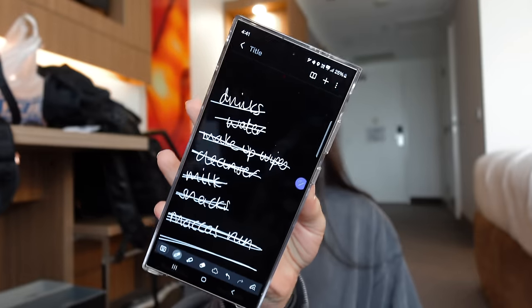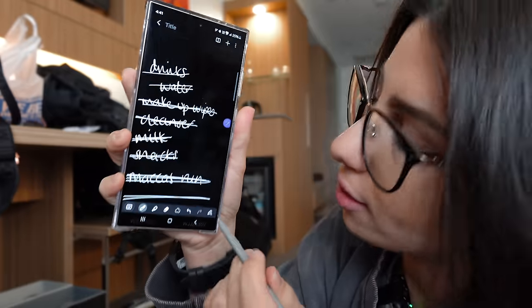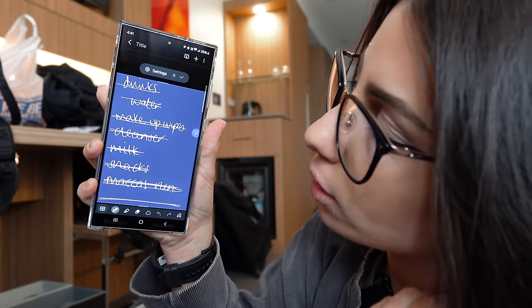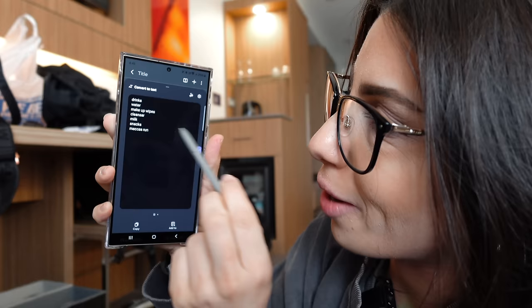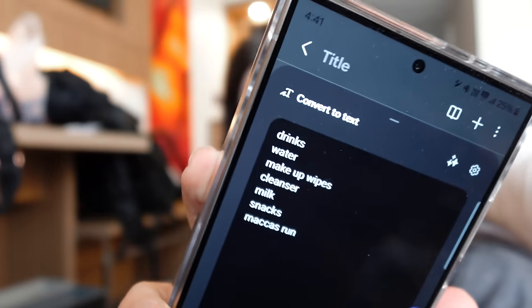Back in the hotel room and the list is ticked off. I want to try Galaxy AI to neaten up my handwriting. It actually made it straight and converted to text: drinks, water, makeup wipes, cleanser, milk, snacks, Maccas run — it actually got it right!